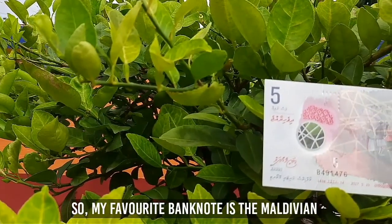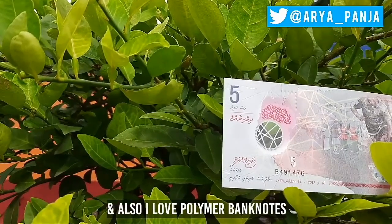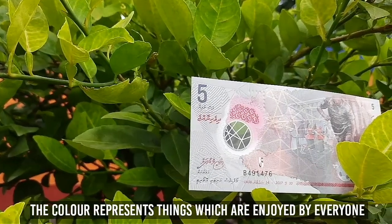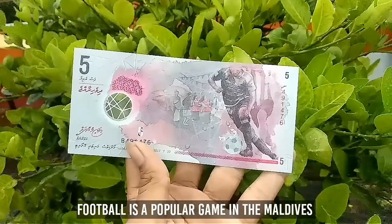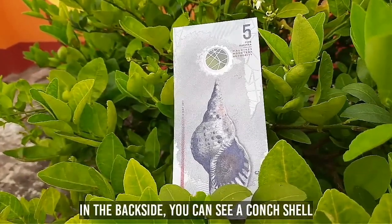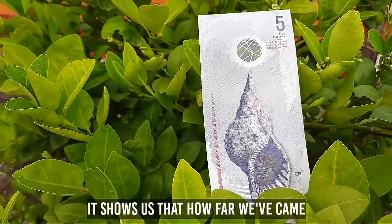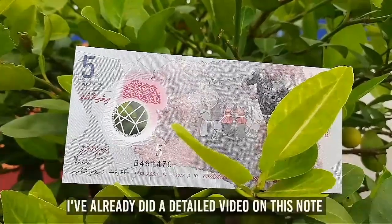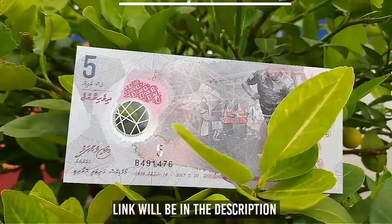My favorite banknote is the Maldivian rufiyaa, because I really like its color and theme, and I love polymer banknotes. The grey color represents things enjoyed by everyone, as grey is a neutral color. Football is a popular game in the Maldives, so it has been featured on the front side. On the back you can see a concept that was used to gather people in the old days, showing how far we have come in terms of communication. I have already done a detailed video on this note — link will be in the description.